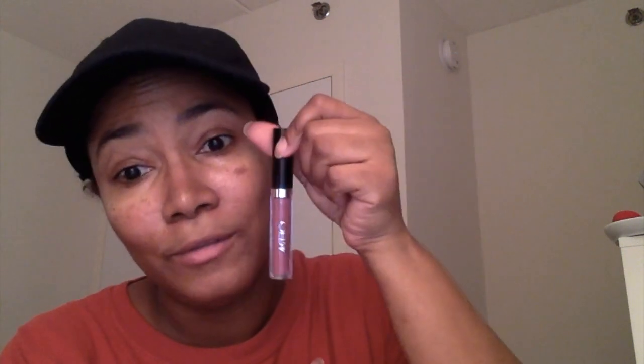The next thing in my bag is this OFRA Long Lasting Liquid Lipstick in the color 'Ipsy Unzipped.' This is a collab with Ipsy and OFRA. It's a nice little berry color — a nice full color and definitely a shade I would rock for the holidays.